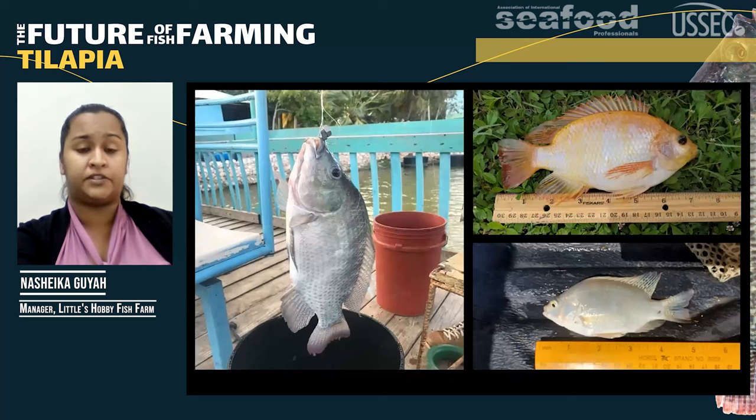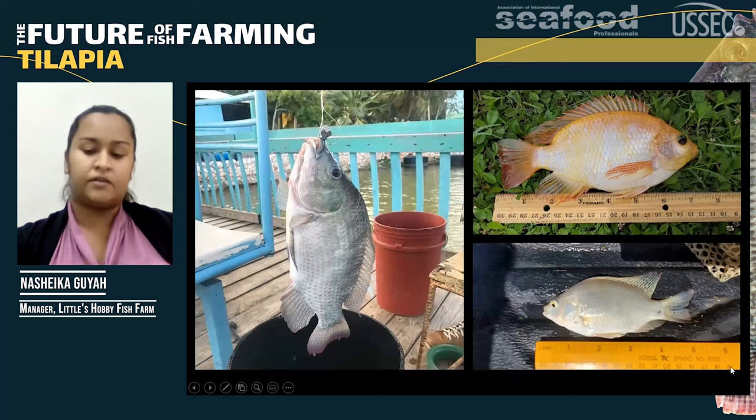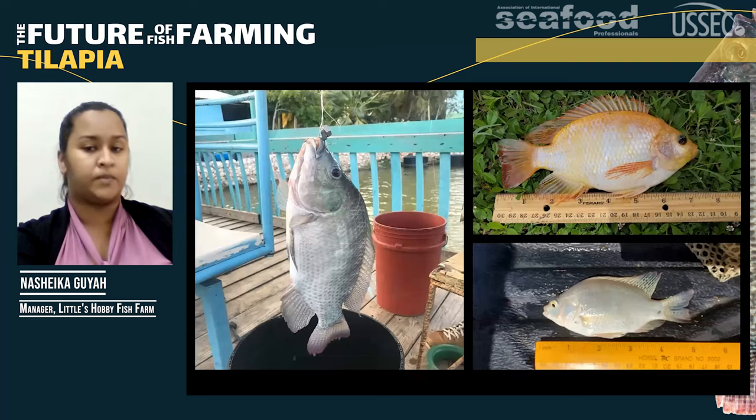Here are pictures of a few of the fish found on the farm. We have the niloticus, Sterling Red, and at the bottom of the screen — this is found on Longville Park Farm — is a crossbreed between Rocky Mountain White and a Taiwanese Red. We can talk more about that later.